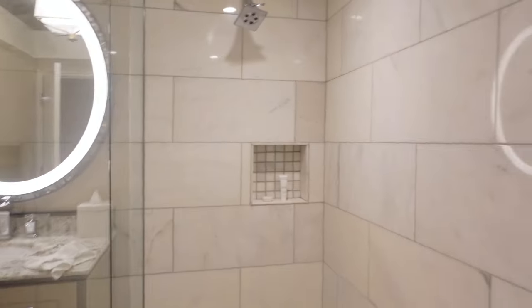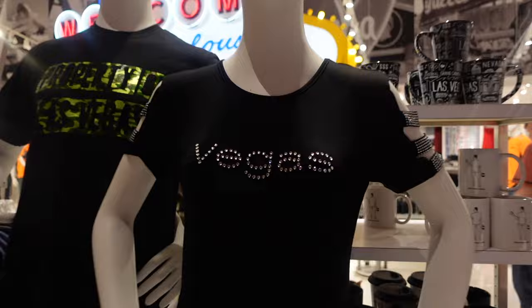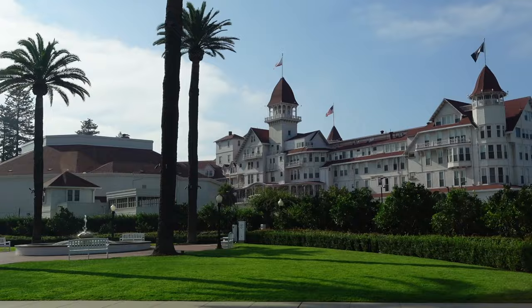The shower is absolutely huge - you could have a party in it if you really wanted to. The tourist shop is open! Hello and welcome back to my California vlog series. Today is a travel day from San Diego to Las Vegas, and I'll also show you a room tour of our hotel room at the Bellagio.